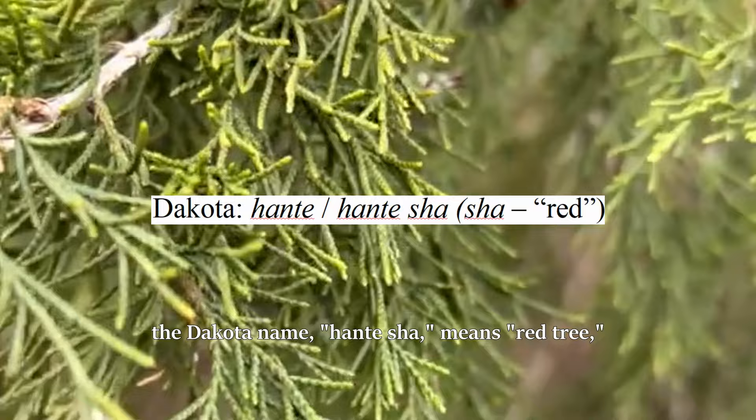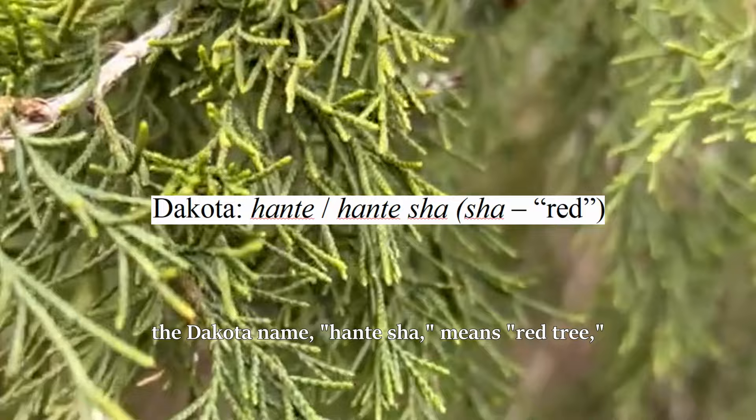The Dakota name, Hantasha, means red tree. And one Diné name — well, I can't pronounce that — means juniper wood red.